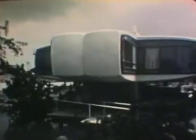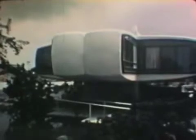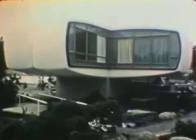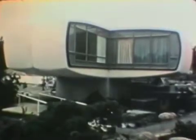Tomorrow always holds the promise of something new and exciting, and this strangely graceful, bold, and creative building bears out that promise. But tomorrow is always built on today, and that is where our story begins — a story of plastics, the newest and most challenging category of building materials.